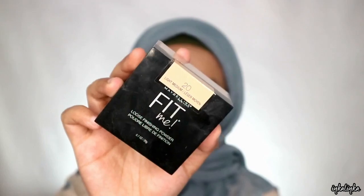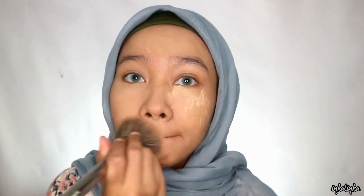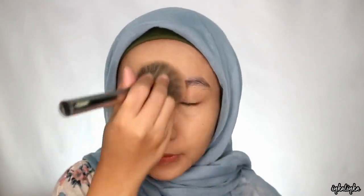Dan buat nge-set semuanya aku pake loose powder dari Fit Me. Ini juga bagus banget loose powdernya. Aku tap tap aja ke seluruh muka pake sponge, terus aku ratain pake powder brush. Ini fungsinya biar makeup kita tuh lebih awet gitu.